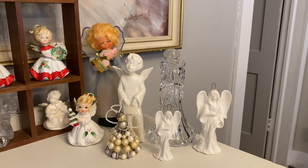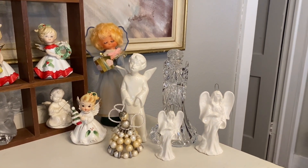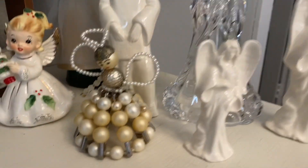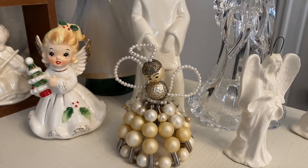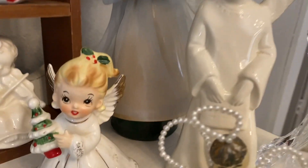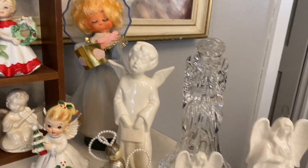Everything here is vintage, minus one piece and the art glass — I don't believe the art glass is vintage. She is one of my favorites. I love her safety pin skirt, so stinking cute. A little vintage tree topper; I have her on a vintage insulator so she'll stand up. She's a little broken, but I love her anyway.